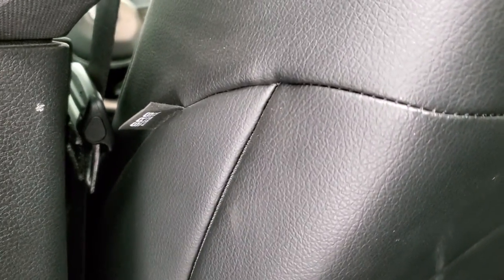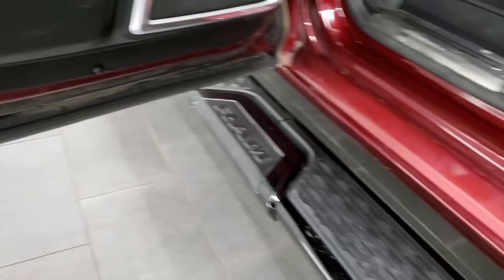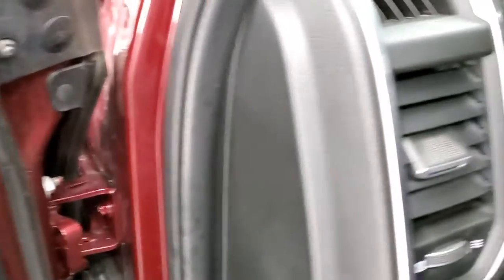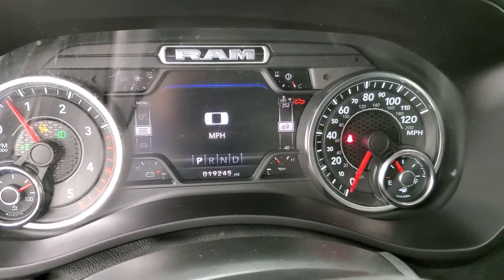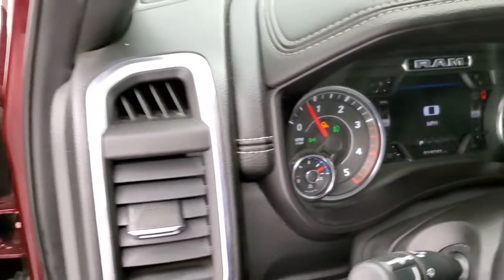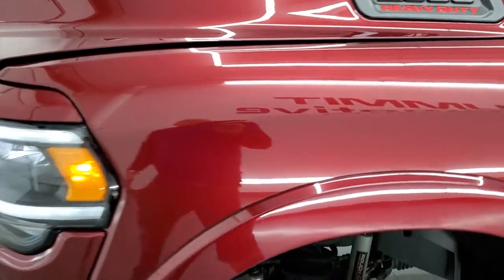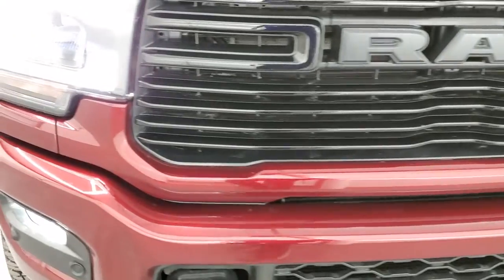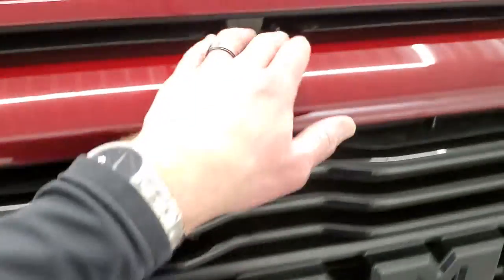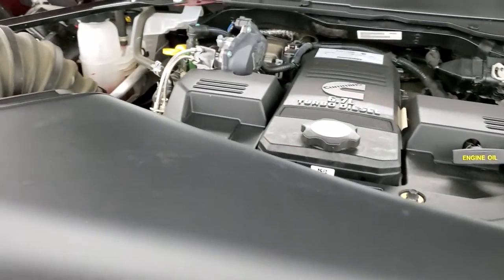It does have side curtain airbags on this truck. Back doors look really good — child safety locks on the back doors and the bottoms of the doors all look very nice. We'll start it up and take a look under the hood. Starts right up, no check engine lights or anything like that. There are all those LED headlamps and running lights. Under the hood we have the 6.7 liter Cummins diesel engine — bay is very clean, runs very smooth.